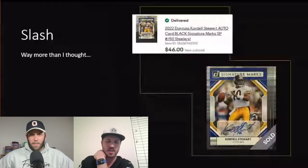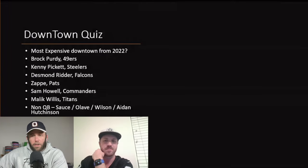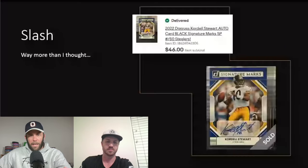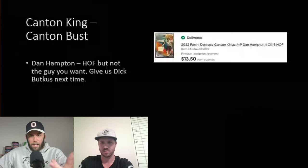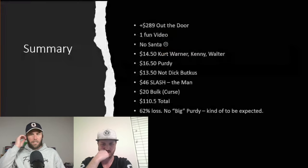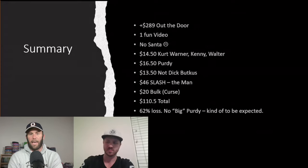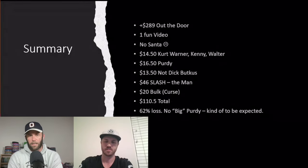Looking at it, we had a couple of numbered rookies — Pickett, Desmond Ridder, Zach Wilson — one auto, one Purdy base rookie, but really no super desirable inserts. This product felt like a stinker, and the only reason the price is so high has to be the Purdy craze — the chance to pull a Purdy worth thousands.